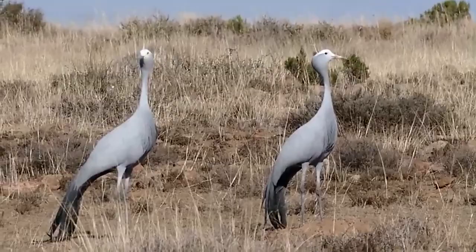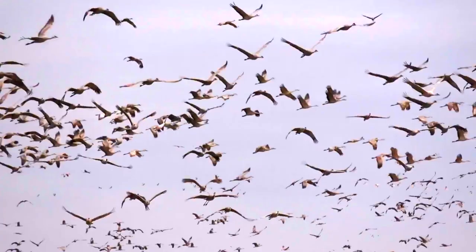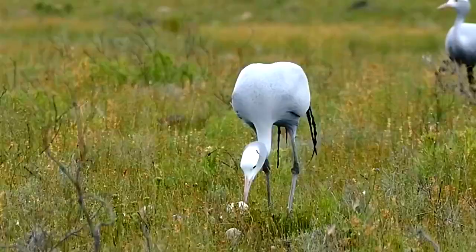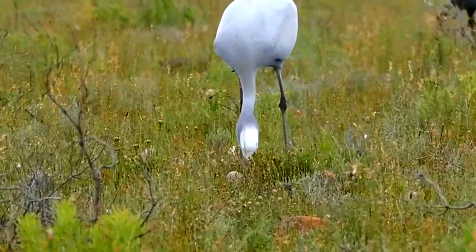While migrating, they may fly hundreds of miles in a single day, and over the course of the migration, they travel thousands of miles. However, some cranes don't migrate. There are resident populations in certain species that remain in the same place year-round.